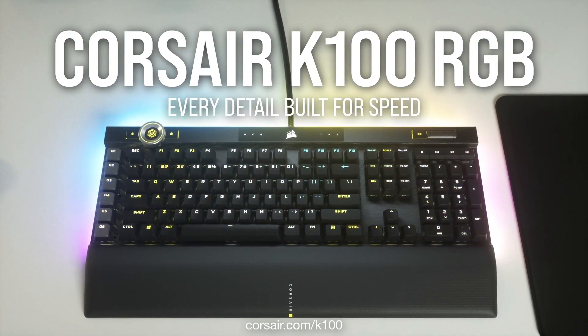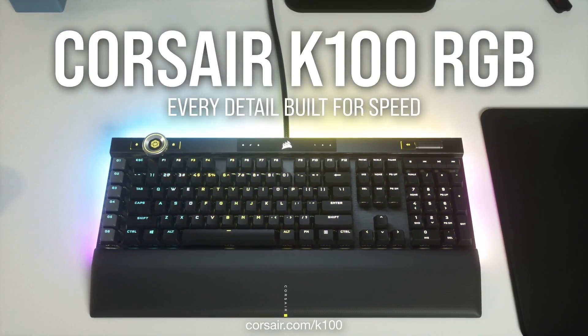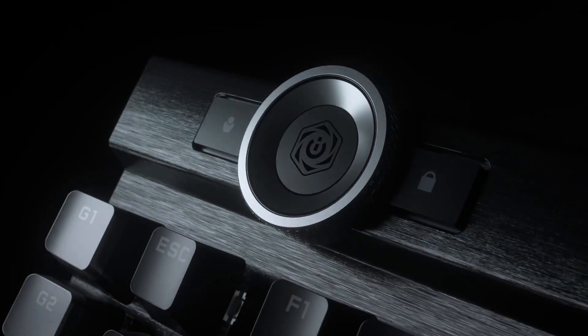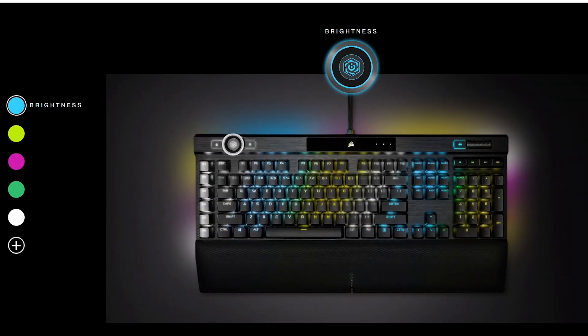Along with per-key illumination and a stylish 44-zone three-sided light edge around the keyboard, 100% anti-ghosting and full N-key rollover. It also features a handy IQ control dial at its top left, allowing you to control functions that usually require holding down multiple keys.